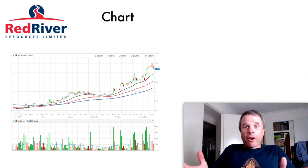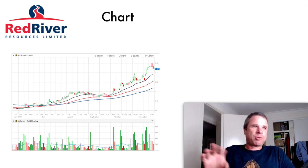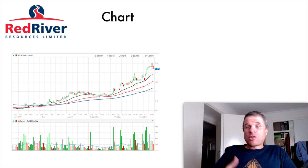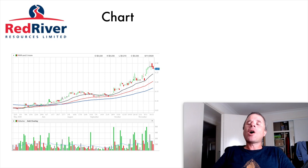I always look at charts for companies I own or am about to own. The main reason I bought into Red River Resources was the really good uptrend. Whether this uptrend continues is based on how management and the company perform in the next few quarters. If they can maintain what they did last quarter, the sky's the limit and maybe management can redeem themselves with current shareholders.